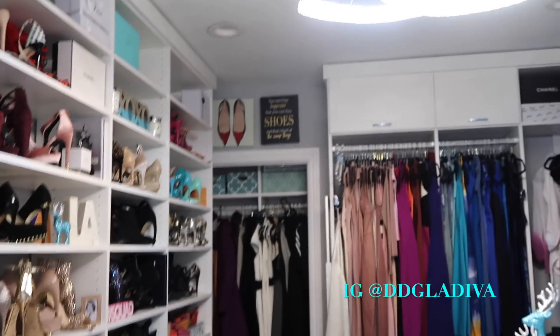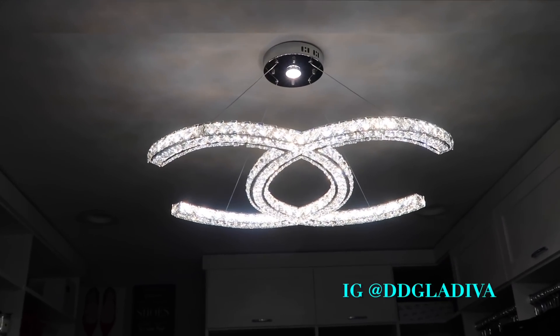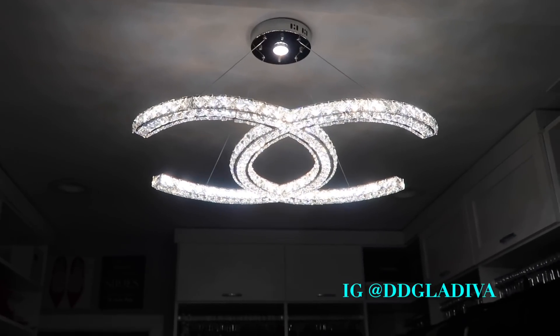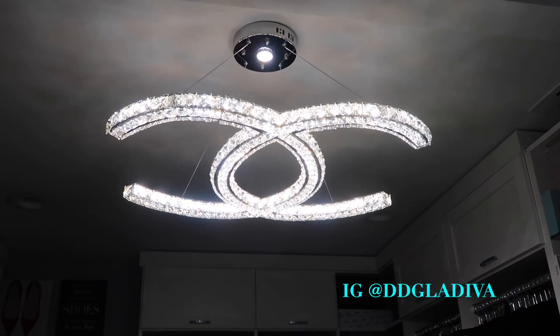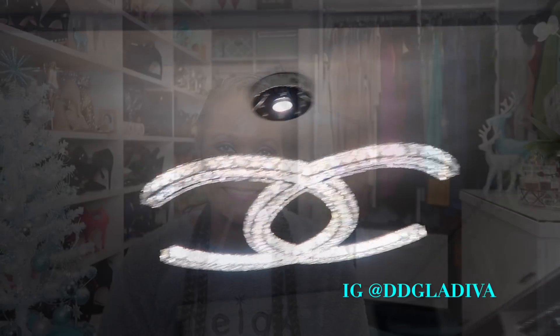One more favorite — it's this light fixture in my closet. It's actually a Chanel double CC light fixture and I absolutely love it. I can't even get it to show how beautiful it is on camera — I'll have to figure out how to film it — but anyway, that's a little sneak peek. Alright guys, that is it for my November 2018 favorites. I hope you enjoyed this video. Please subscribe if you haven't, and I'll see you on my next video — bye!